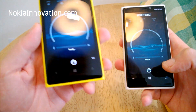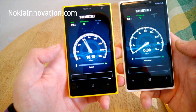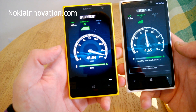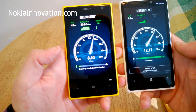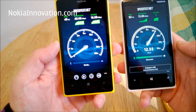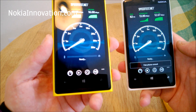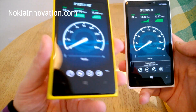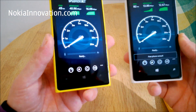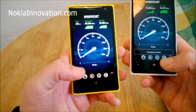It loaded up a bit quicker on the 1020, which is the one on our left. Well, that's quite a difference there. The 1020 seems to be working a lot quicker. We've got 40.96 Mbps on the 1020 at download speed, 13.86 Mbps on the 920, with 16 Mbps on the 1020 against 12 Mbps on the 920.